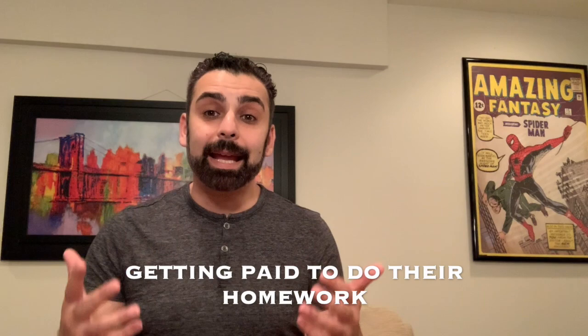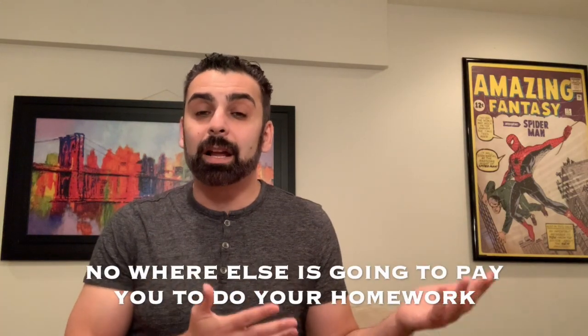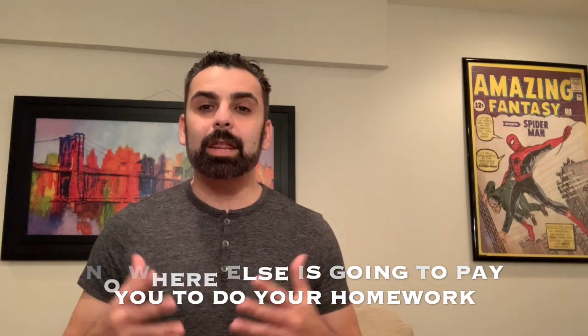When I was working at universities, we had many work study students who were there just to answer the phone or file. If there was nothing to file or nobody was calling, I and the directors were okay with allowing them to do research, read textbooks, or even write papers on the office computers. In a sense they were being paid to do their homework. So if you're paid eight or nine dollars but get to do homework, versus ten or eleven dollars with no flexibility, as a student I'd probably take the lower pay.